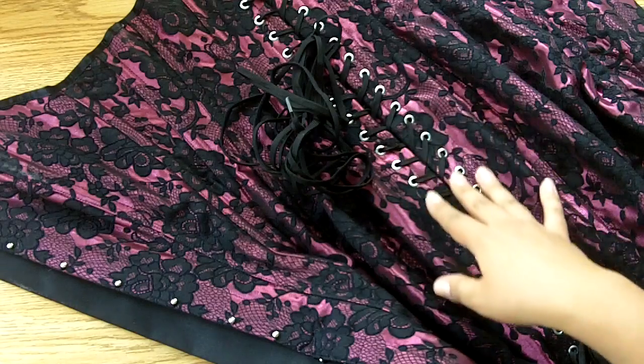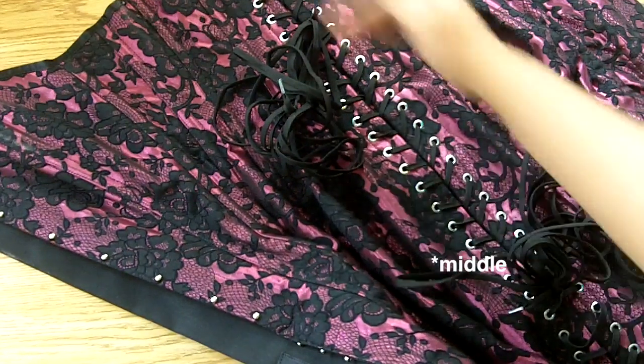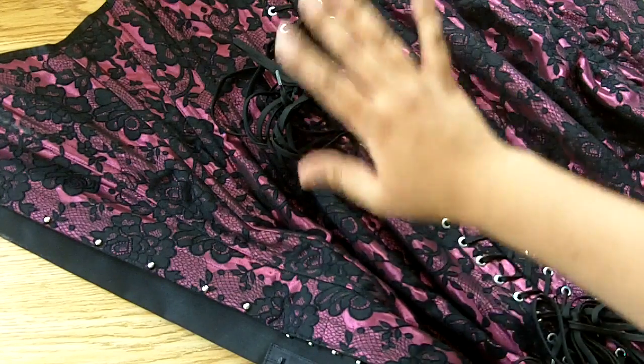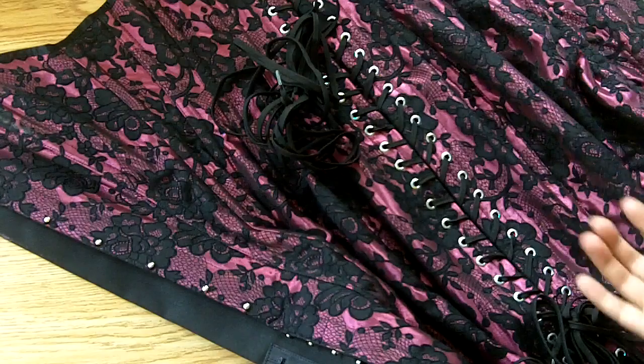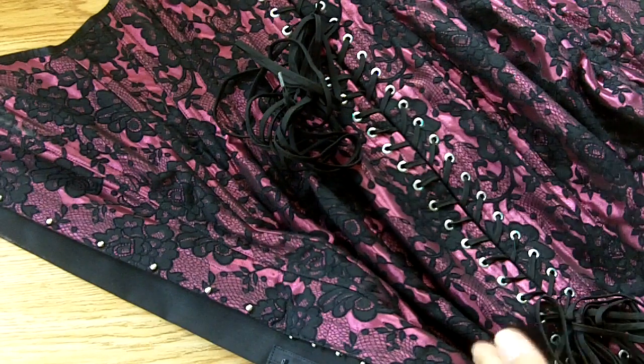Then I tightened the bottom set and kept alternating between the top and bottom a little bit more until I got it to the point where it gave a nice cinch in the waist, but at the same time it was loose enough that I was able to sit down or pick something up off the floor.